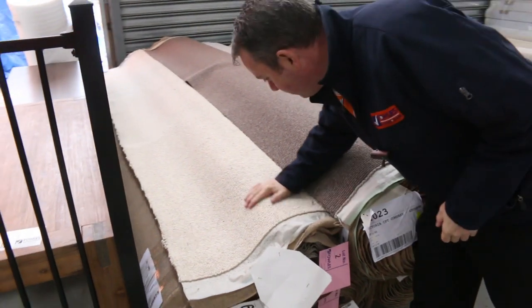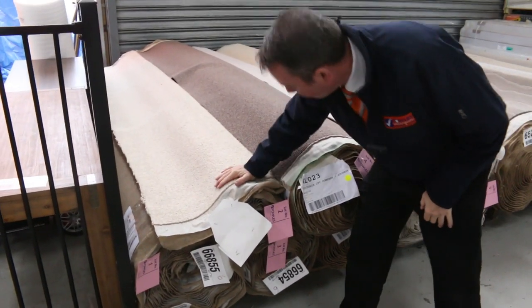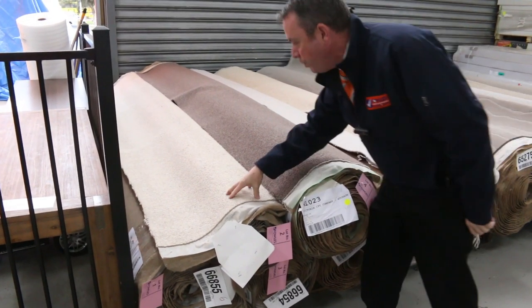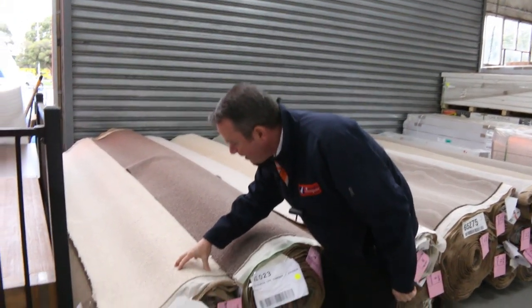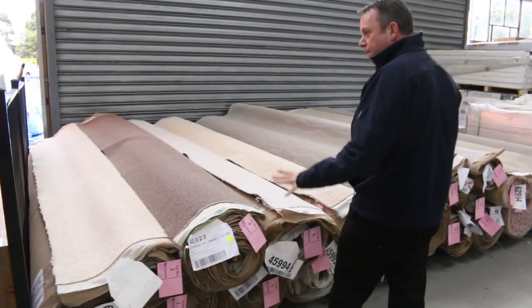Lot number one is an absolute cracker. This is a 100% wool level loop pile. Looks like there's three rolls of that, and that carpet would normally retail around about $150 to $160 a metre. We'll be looking to sell it around about $30 to $40 a metre. So I've got quite a few similar to that.